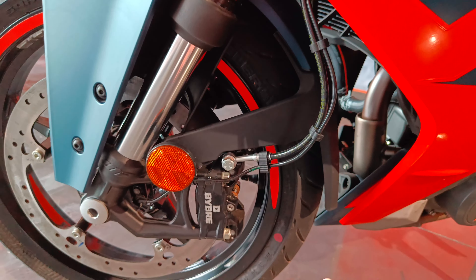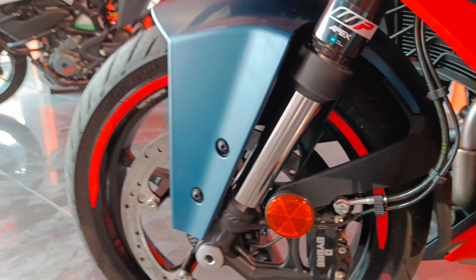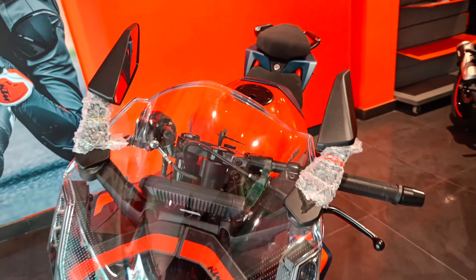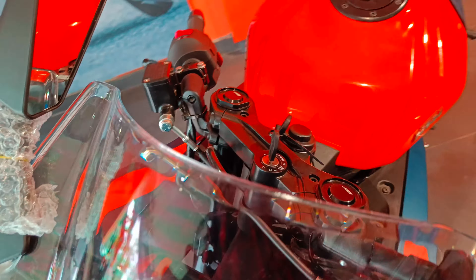There's a big WP Apex suspension setup which is USD (upside-down) type. This is adjustable at the top - you can adjust it. The suspension is fully adjustable.